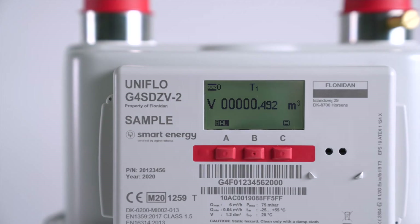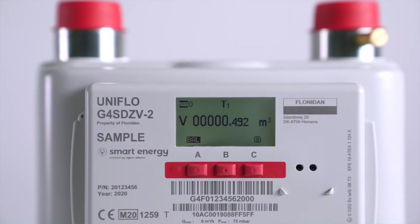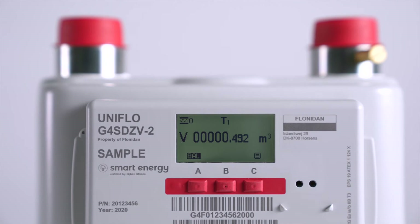Several of our colleagues in the UK have decided to develop two meters — one meter communicating on 2.4 GHz and another communicating on 868 MHz. At Flunidan we have decided to develop a dual-band meter, because we find there are so many advantages and so much value to our customers that it by far outweighs the little bit of extra cost.